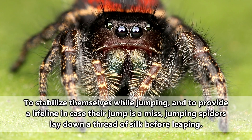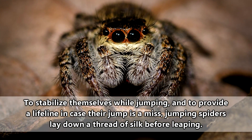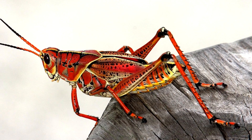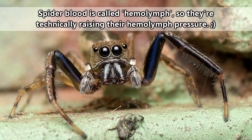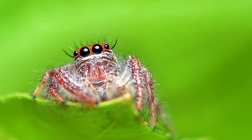The way jumping spiders perform this acrobatic act is not completely understood. Jumping spiders don't have the giant leg muscles seen in other jumping arthropods such as grasshoppers, and there's thought they use rapid changes in their blood pressure to extend their legs quickly. But this still needs further research.